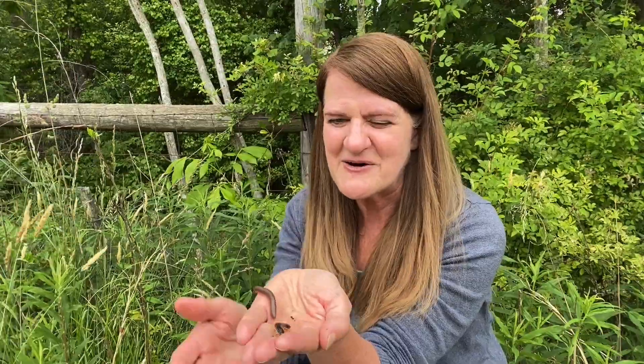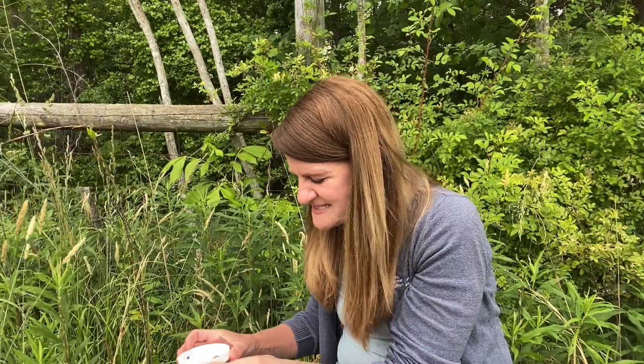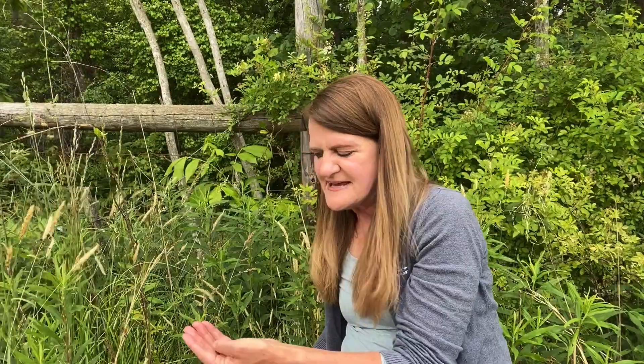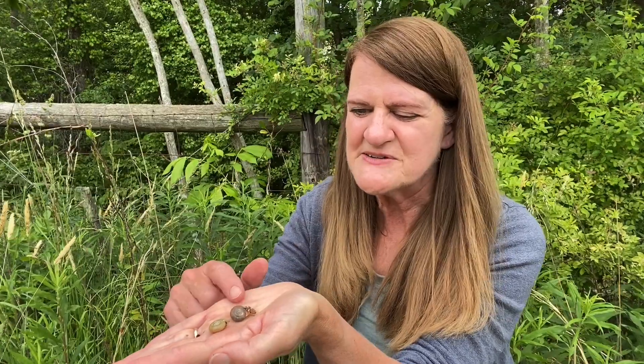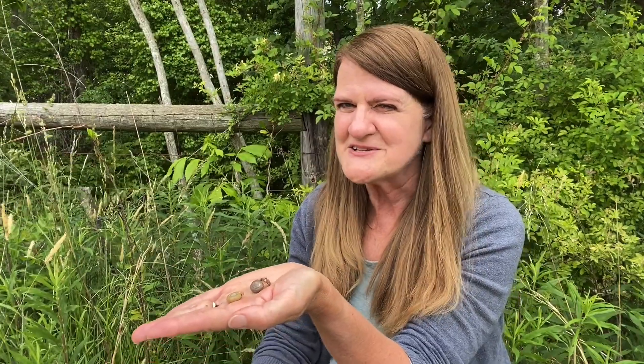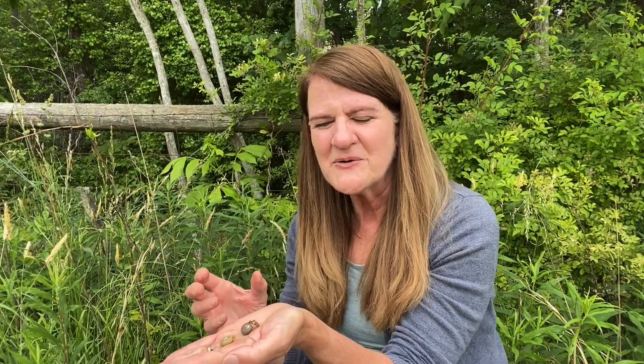Millipedes are great backyard leaf eaters — they eat dead leaves and turn them into soil, so we like having them around. We might also have snails in our backyards. These garden snails live in our dirt, in our gardens, or beneath our feet when we're playing outdoors. Snails carry their shelter with them. When they hatch from an egg, they have a shell that they carry their whole lives, protecting their soft, moist bodies on hot days or from hungry animals nearby.